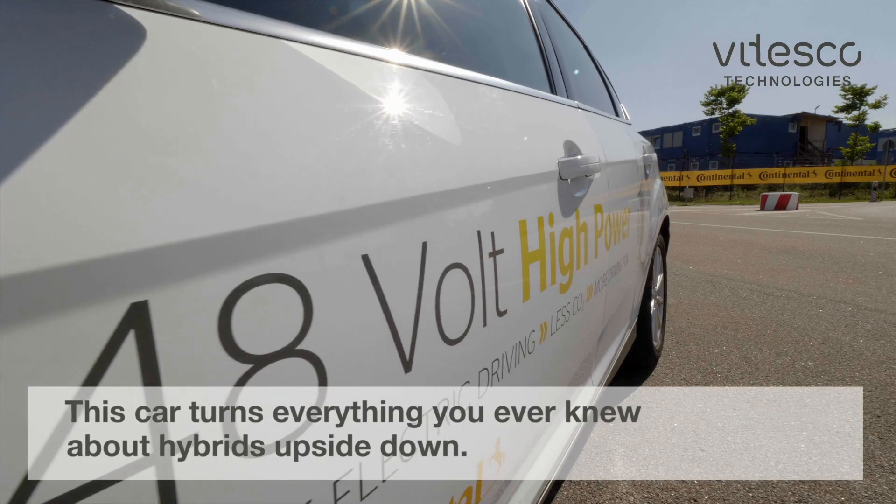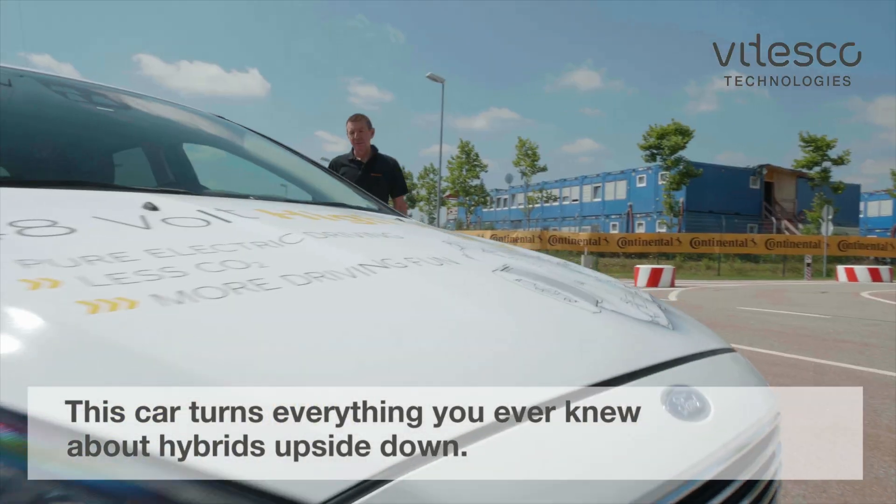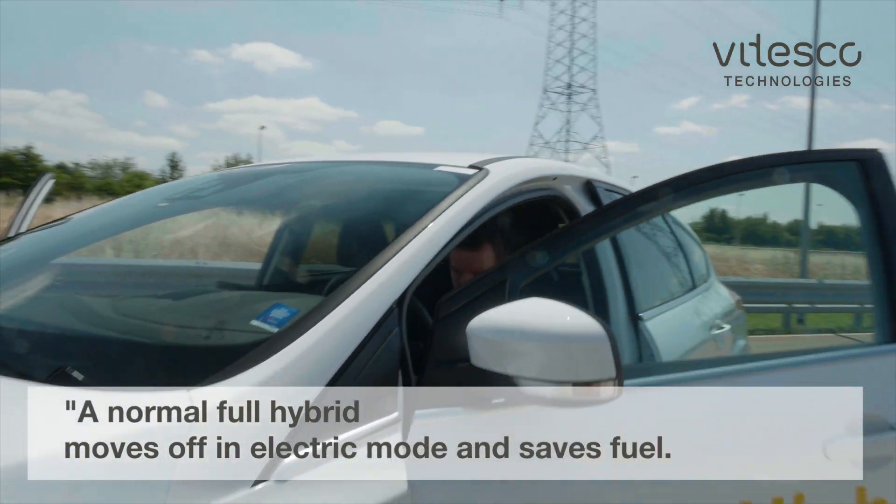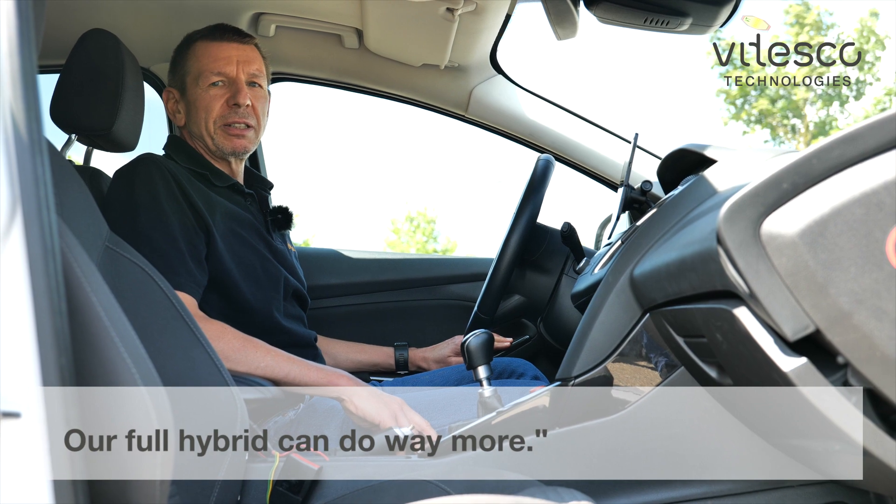This car turns everything you ever knew about hybrids upside down. A normal full hybrid moves off in electric mode and saves fuel. Our full hybrid can do way more.